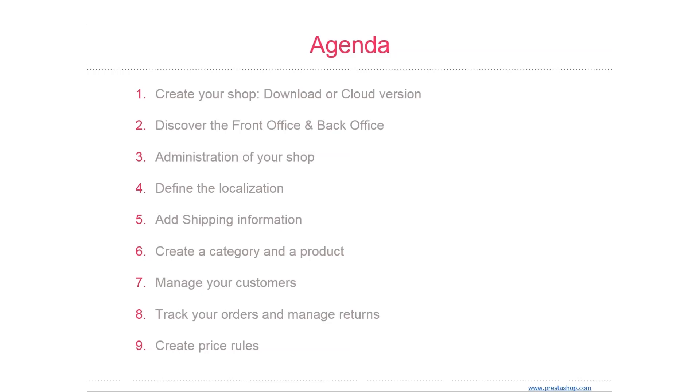We're also going to cover shipping. How you choose to ship your products is a key element in the management and success of your store. You're going to have to account for the great variety of available methods, which can mix carriers, regional and international taxes, package weight, and the price of the product itself. PrestaShop makes this easy and lets you handle all of this in just a few screens.